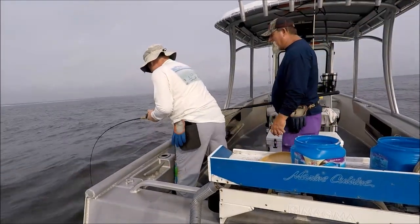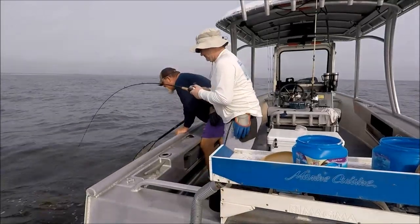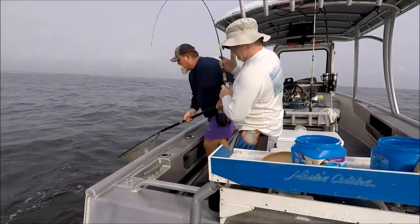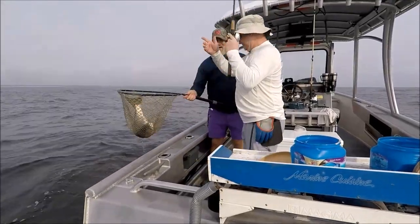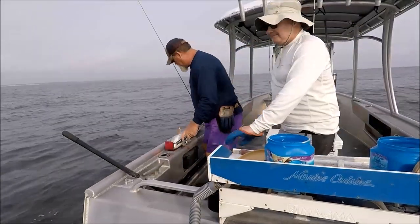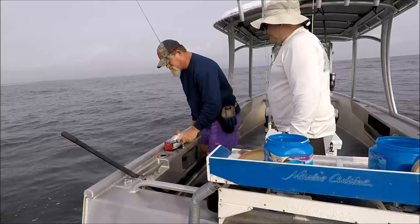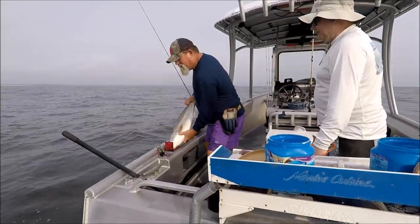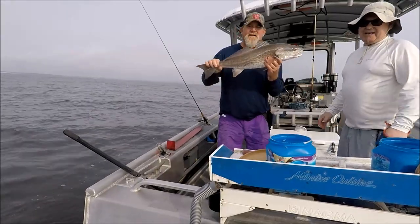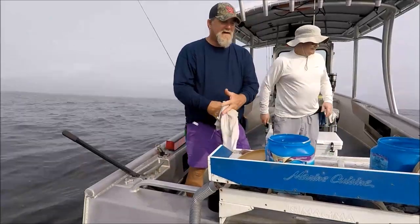We need a keeper. He's 28 and a half inches long — perfect non-keeper.